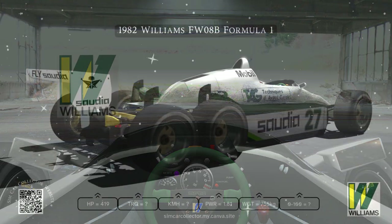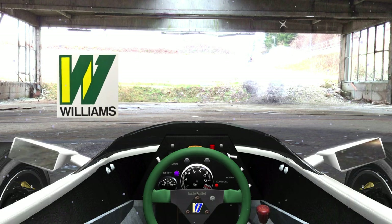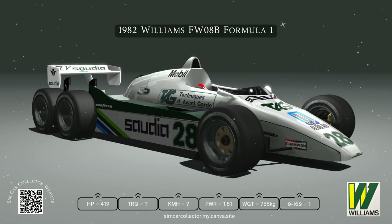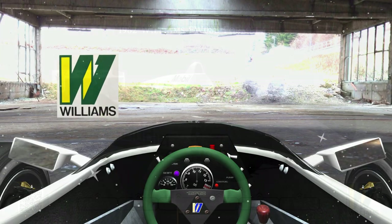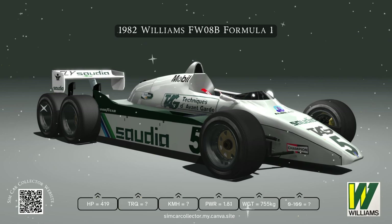All this was happening just as F1 was going turbo crazy in the early 80s. The turbo revolution — Renault was all in, then Ferrari in '81. Where did Williams fit in with their six-wheeled experiment while everyone else was going turbo? It makes you wonder if this was their way to get ahead without the cost of building a whole turbo engine from scratch. In F1, even a tiny edge is a big deal.